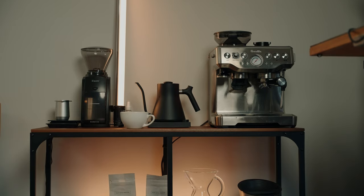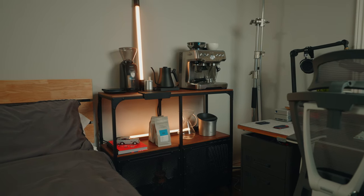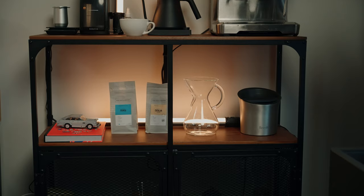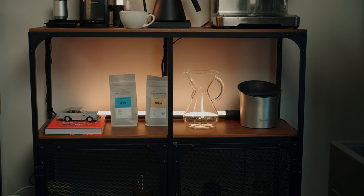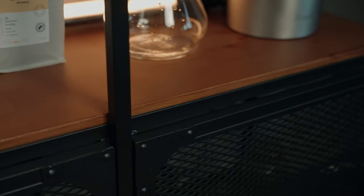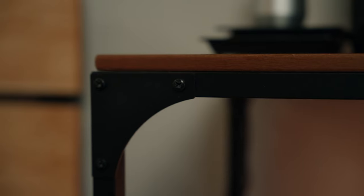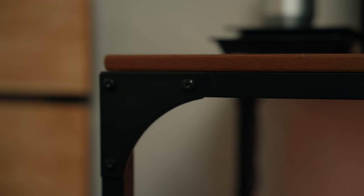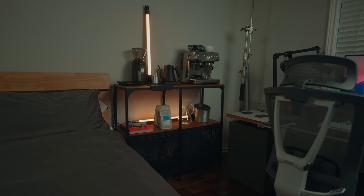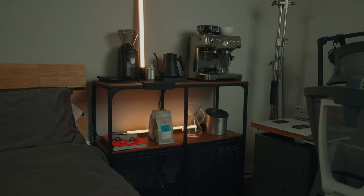Next let's move on to my coffee station — definitely one of my favorite features of this room. As a huge coffee lover I've really invested in some solid equipment. First up I've got a Fialbo unit from Ikea to hold everything. It's a stylish and functional piece of furniture with a sleek modern design and an industrial look thanks to its metal frame and black finish paired with wood. It provides a designated area for all of my coffee-related equipment and adds a little touch of style to the space.